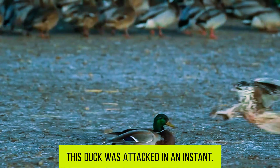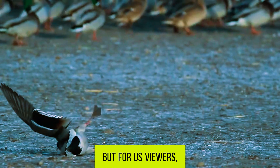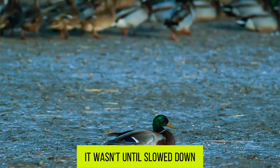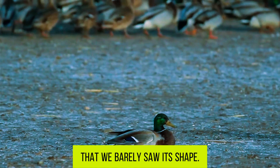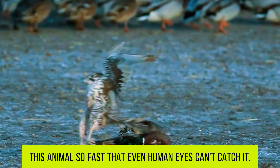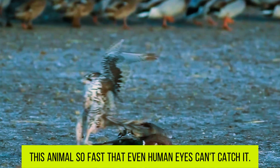This duck was attacked in an instant, but for us viewers, we didn't even get a glimpse of the attacker. It wasn't until slowed down that we barely saw its shape. Today, let's get to know this animal so fast that even human eyes can't catch it — the Peregrine Falcon.